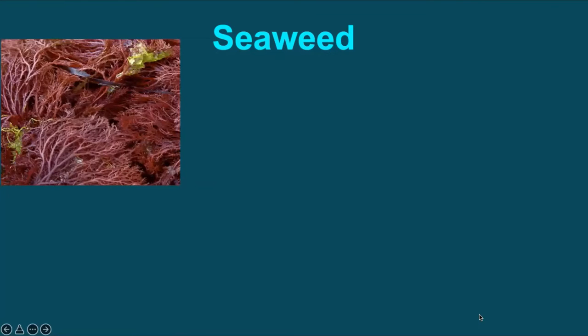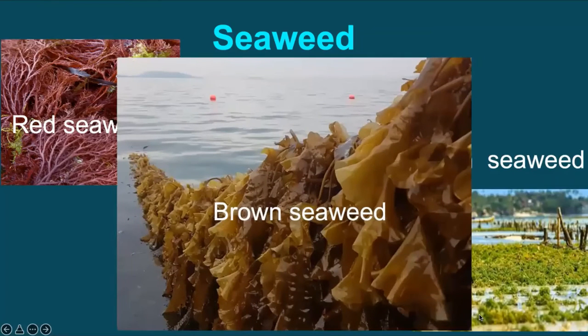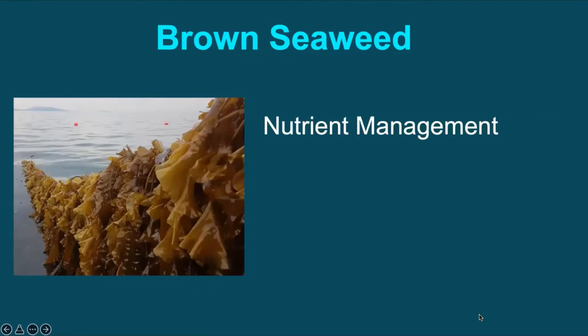There are about 9,000 species of macroalgae classified into three groups: red seaweed, green seaweed, and brown seaweed. Brown seaweeds comprise about 2,000 species and are most commonly used in agriculture. Interestingly, brown seaweeds are allowed for nutrient management even under organic farming practices.